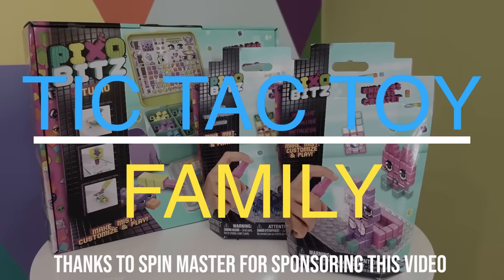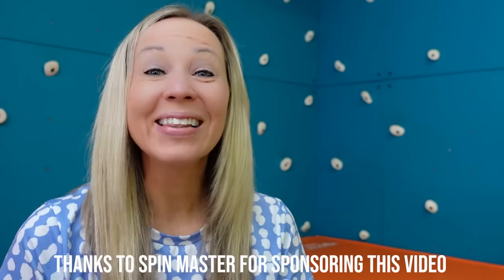This video is sponsored by Spin Master and Pixobits. Hello everyone!